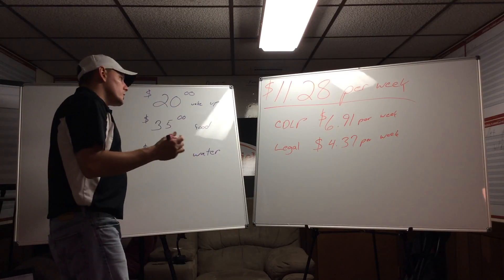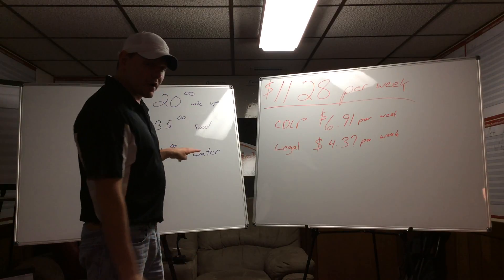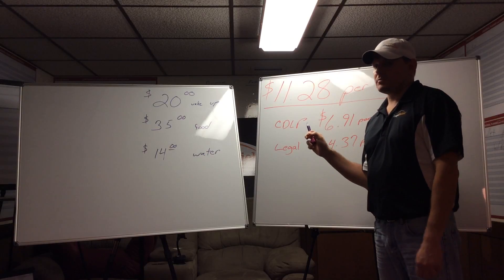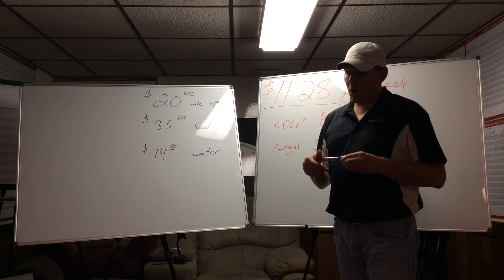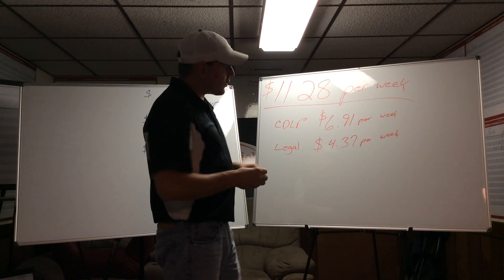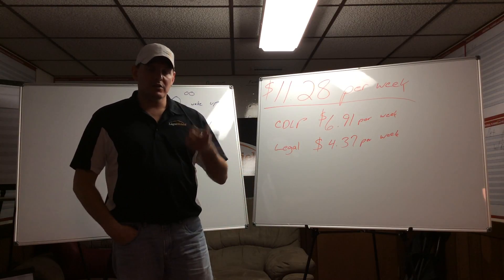You start adding this up and everything they're doing on the road costs more than our plan. Here's the kicker — any of this they can take away from. Because if they get one legal issue, on average lawyers are $250 an hour, and CDL lawyers are a lot more than that. They're taking time away from their family, going back to the jurisdiction, paying for the ticket, and now they have a point on their license — all for $11.28 per week or $48.88 per month.